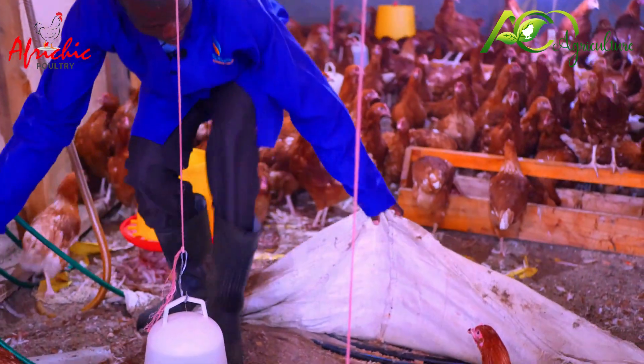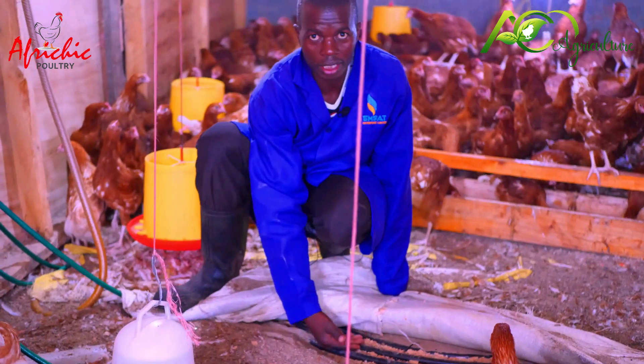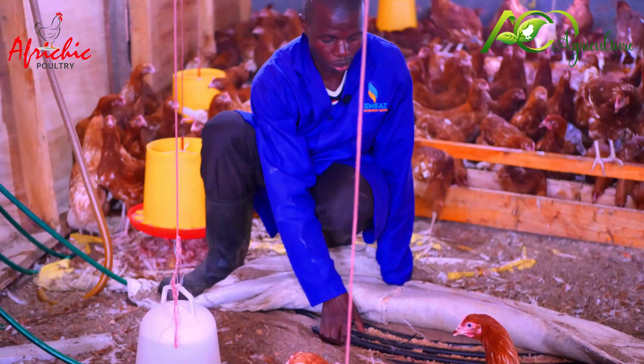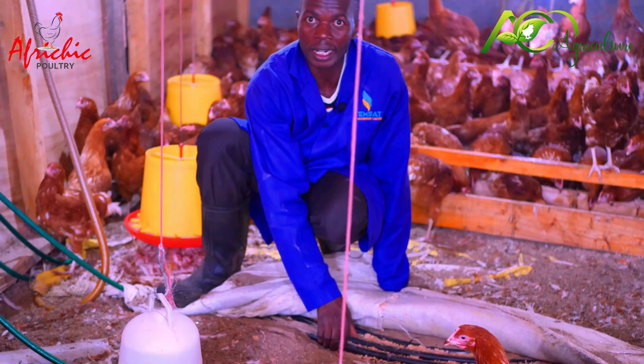These are the coils down here, which are receiving warm water. Water flows in continuously, and even if you touch them, you can be able to feel the warmth of water that is flowing in from the burner drum.